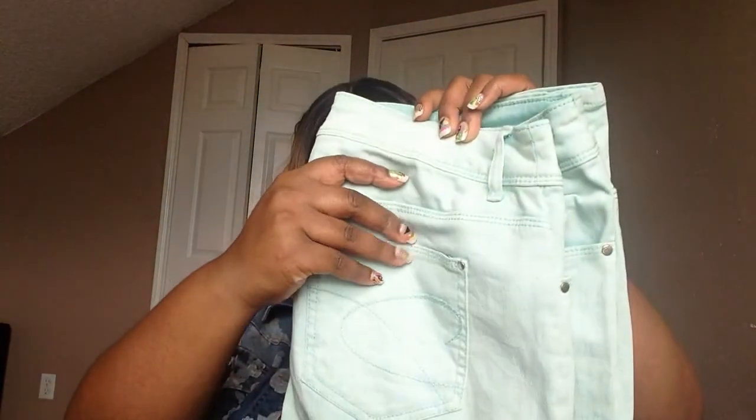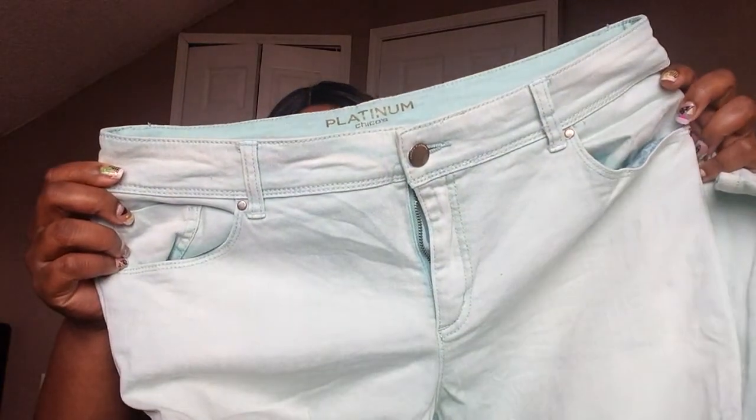I picked up a pair of mint colored skinny jeans.